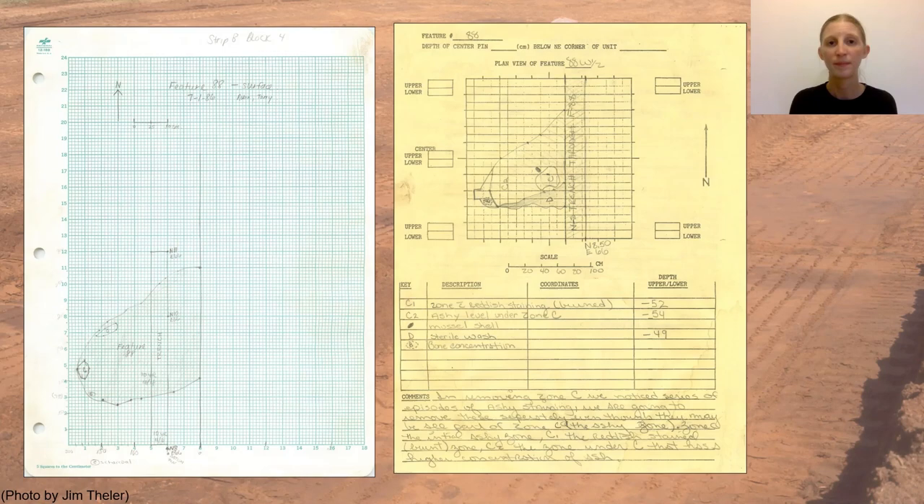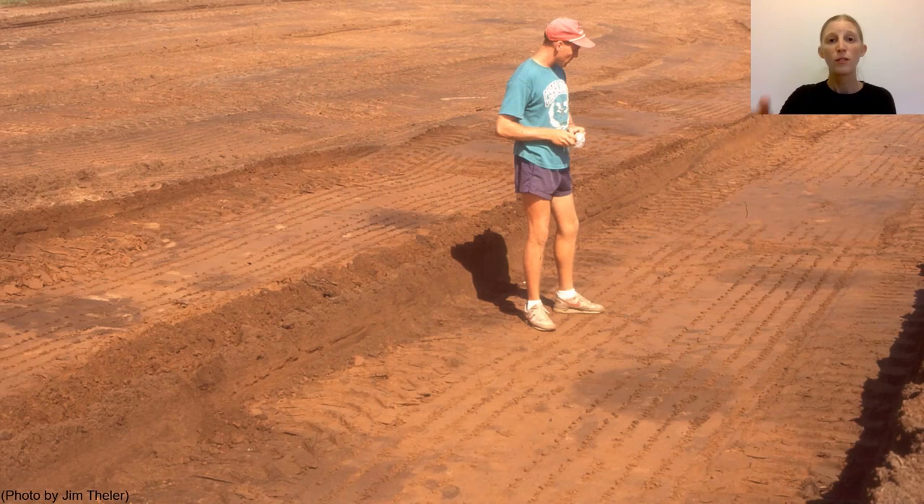Sometimes natural remains like decaying tree roots look dark like features from the stripped surface, but on excavation they're revealed to not be directly related to human activity. They might not have artifacts or other signs that humans were involved with them at all.